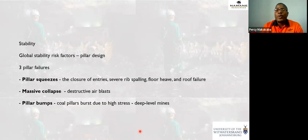Stability risk factors include: pillar squeeze, which happens when pillars are too small to support the applied load — this leads to closure of entries or exits, severe ribbing, floor heave, or roof failure. Then there's massive collapse, resulting from pillar failures where the width-to-height ratio is very low. Massive collapses result in destructive air blasts — underground is a very confined area, so a destructive air blast can cause many deaths or injuries. Then there's pillar bump, mostly experienced in very deep mines, similar to a rock burst but where the entire pillar bursts.